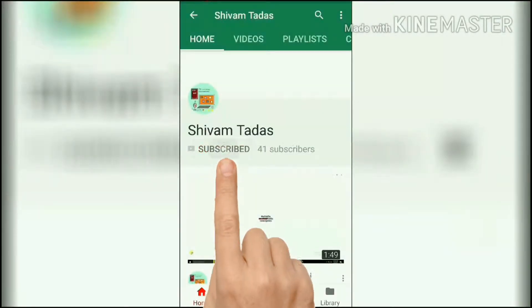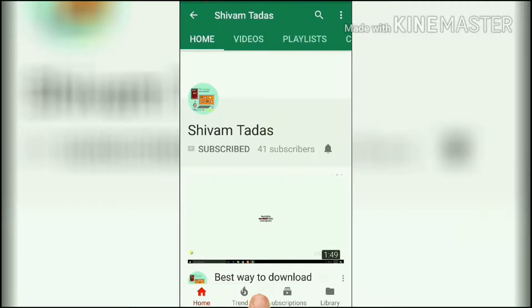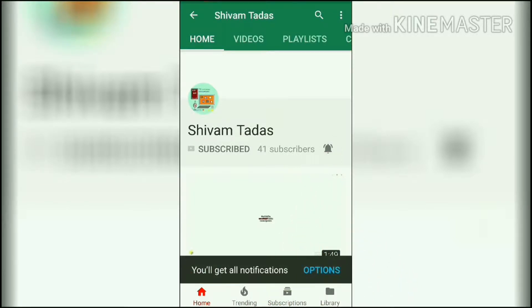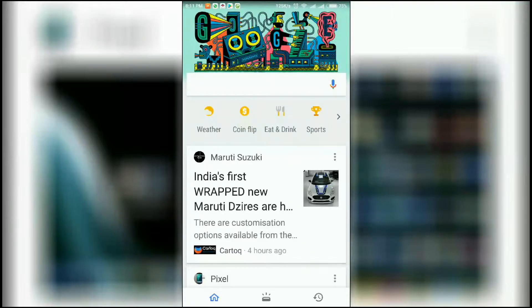Subscribe to my YouTube channel and click on the bell icon so whenever I upload a new video you get a notification. Hi guys, in this video I'm going to tell you some cool hidden things in the Google app.